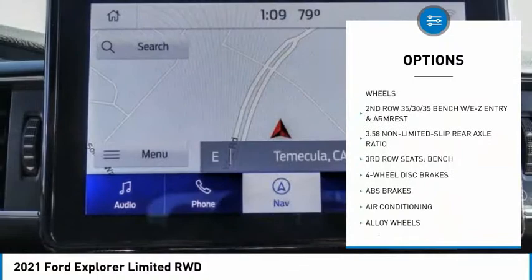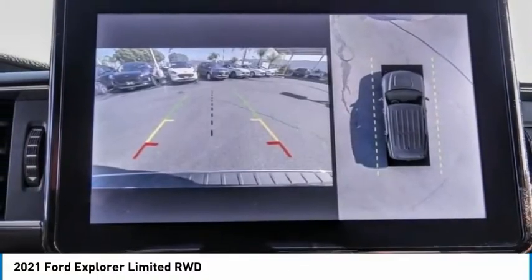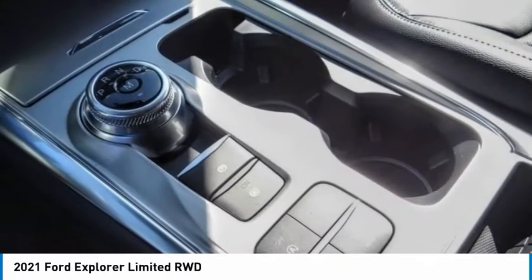Remote keyless entry, fog lights, four-wheel disc brakes, rain-sensing wipers, speed control. Is love at first sight really possible? Let us know when you stop in.